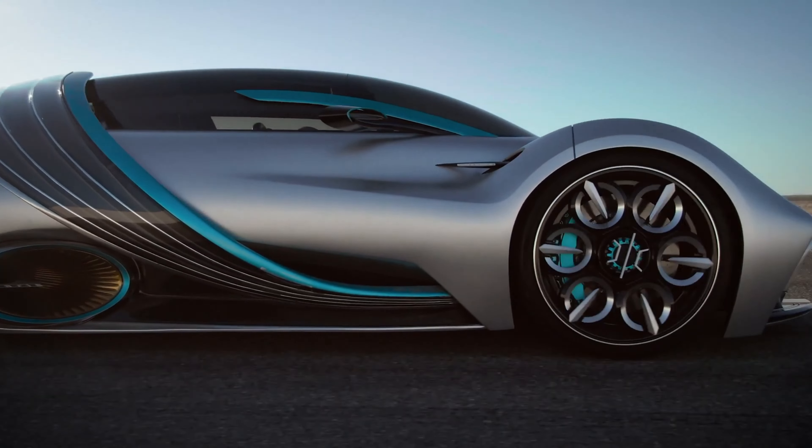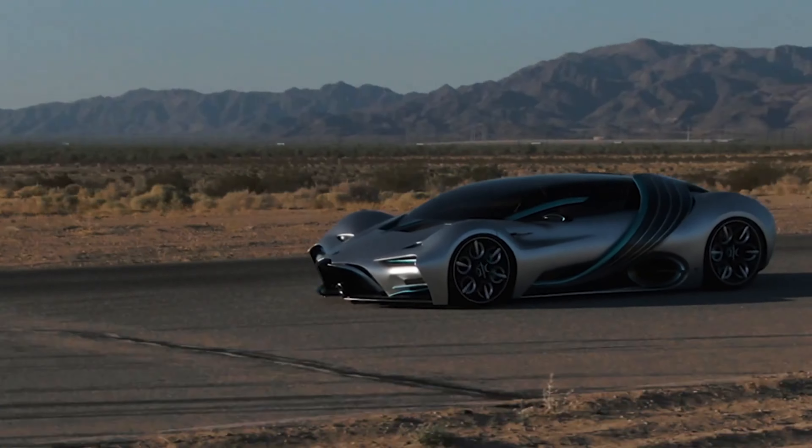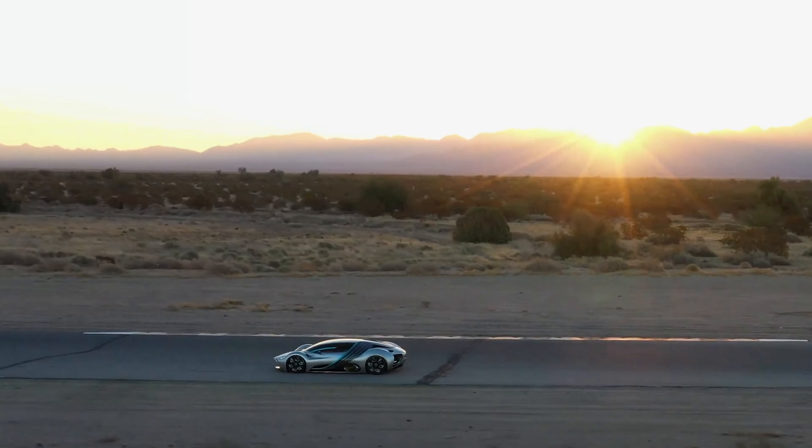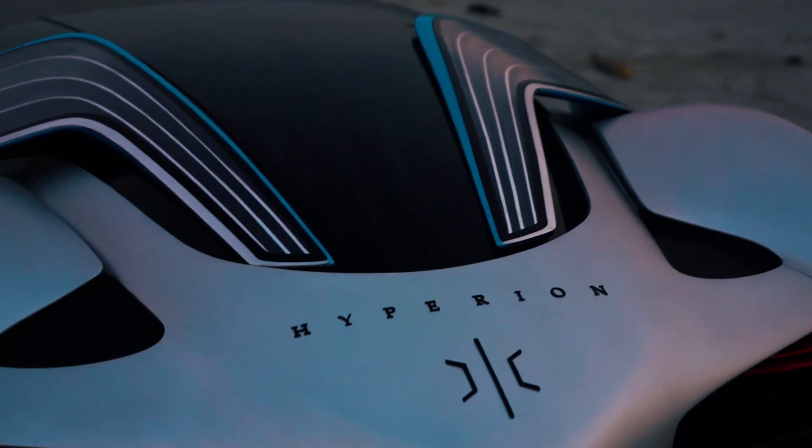Its space-age design includes a carbon-fiber titanium chassis, axial flux motors, and an advanced hydrogen propulsion system. The Hyperion XP1 — experience the future of driving today.